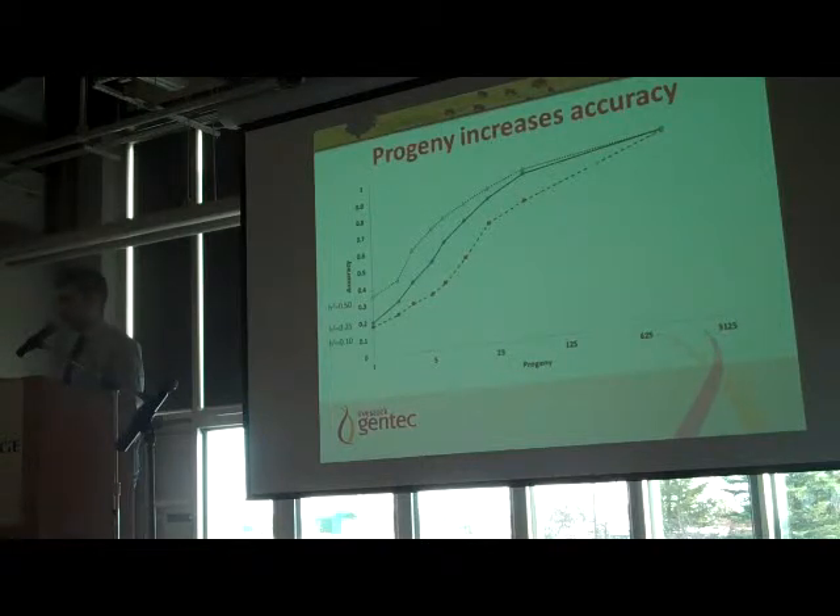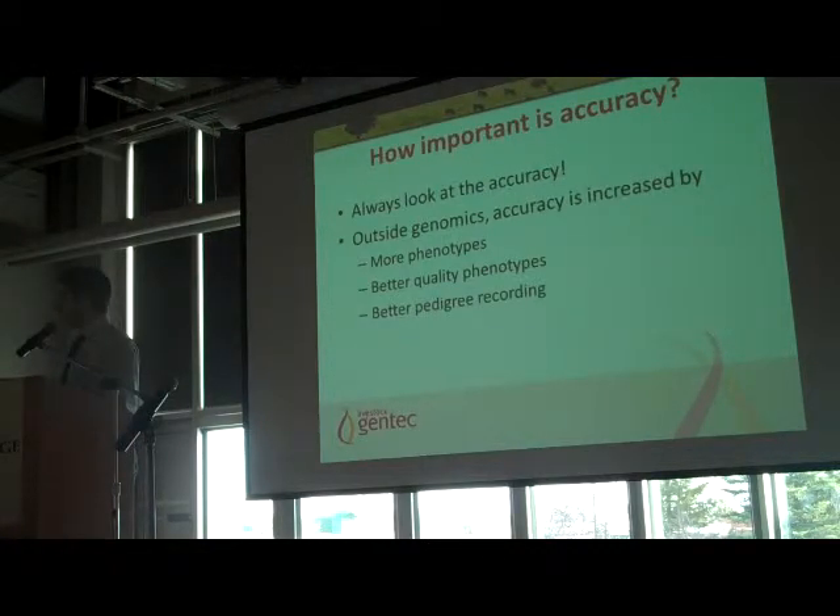That's just a few slides to show how important accuracy is. If you're ever looking at EPDs in a sale catalogue, always look at the accuracy — or if it's not there, always inquire about it, because it is a caveat. You don't want to put all your eggs in the basket of a bull that's not really proven. Pre-genomics, accuracy is accrued through measuring more phenotypes, and the quality of those phenotypes and better pedigree recording also adds to the accuracy.